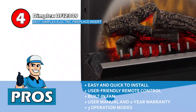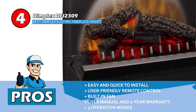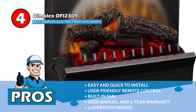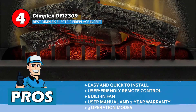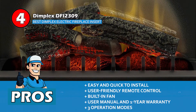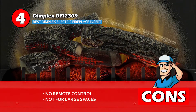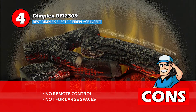Its pros are: it is very easy and quick to install, it comes with a user-friendly remote control, and it also comes with a built-in fan for even distribution of heat. This unit offers a user manual and a one-year manufacturer's warranty, and it comes with three different operational modes for year-round performance. However, there is no remote control included, and it is not reliable for heating large living spaces.